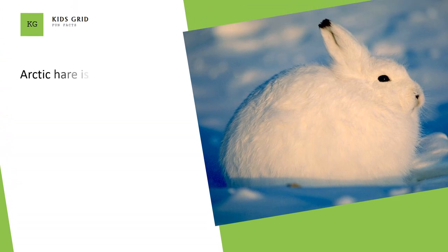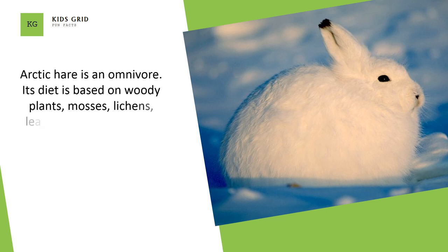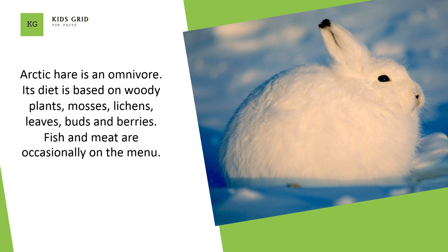Arctic hare is an omnivore. Its diet is based on woody plants, mosses, lichens, leaves, bugs, and berries. Fish and meat are occasionally on the menu.